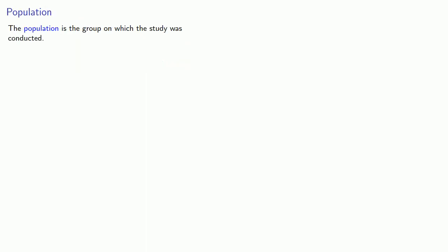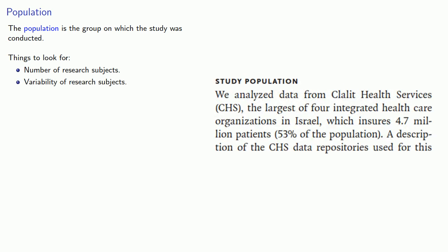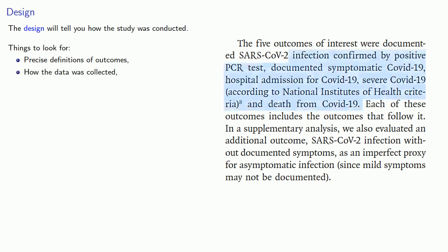The population is the group on which the study was conducted. Things to look for include the number of research subjects — generally, large studies are more reliable than small ones — but you should also look at the variability of the subjects. A study of 1,000 people is probably more reliable than a study of 20, but if those 1,000 people came from the same family, the results might not be broadly applicable. In this particular study, we're looking at a base group of 53% of the entire population. The design will tell you how the study was conducted, including precise definitions of outcomes and how the data was collected. Here, the outcomes are defined on a published set of criteria, documented by hospital admission or positive tests.